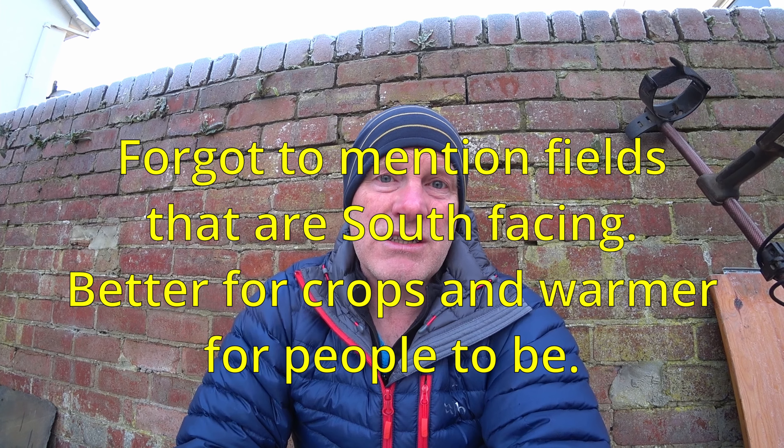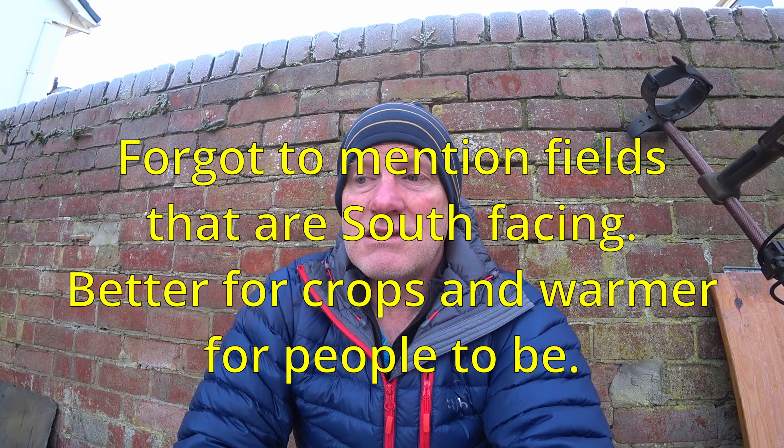If someone throws out a comment like 'oh I wouldn't bother going near York anymore, it's been completely detected out,' don't listen to that kind of talk. If there have been finds there in the past, there'll still be some now. Similarly, if a farmer says 'you can go on but it's been detected before, you won't find much' - don't be put off. A detectorist might have picked off the bigger finds 20 years ago, but all those little hammered coins may still be left.